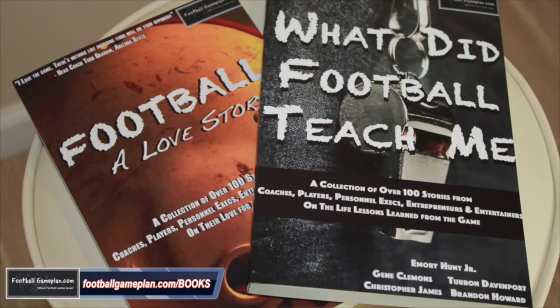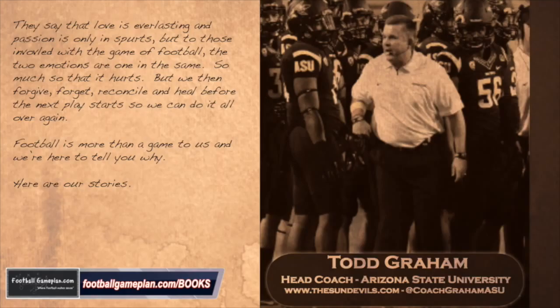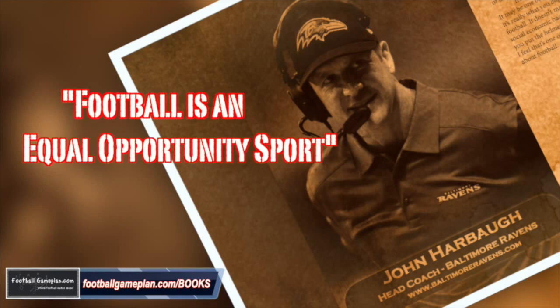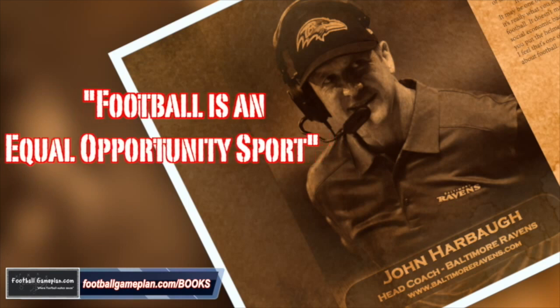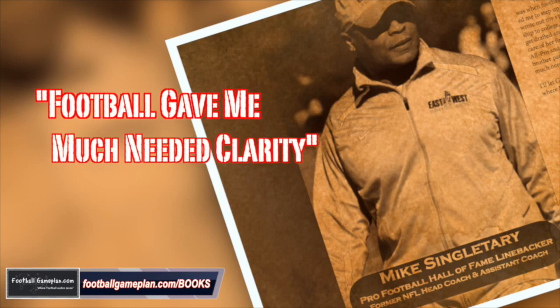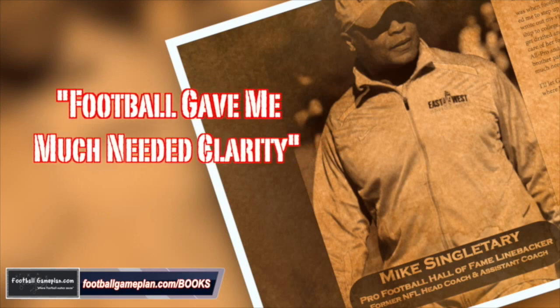Don't forget to check out and grab your copy of our two newly released books: Football, A Love Story, and What Did Football Teach Me? These books feature over 100 stories from current and former coaches, players, executives, and entertainers from across the football landscape — describing what got them involved in the game, what they love about it, and what life lessons the game taught them. You can find or order your copy from our website at footballgameplan.com.